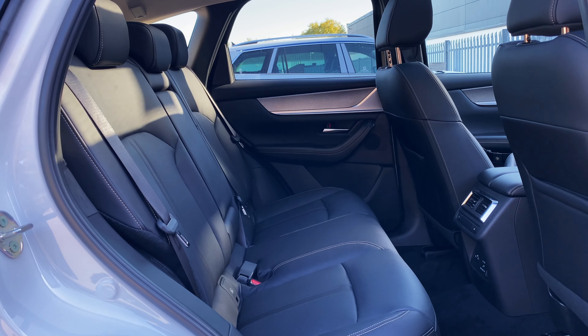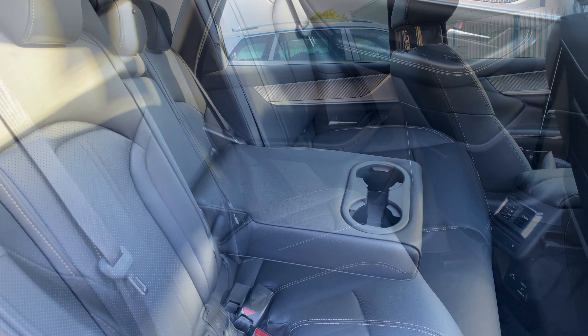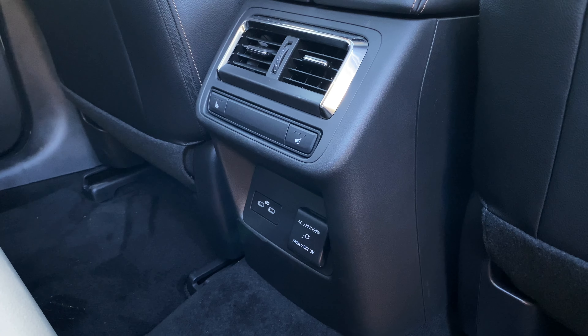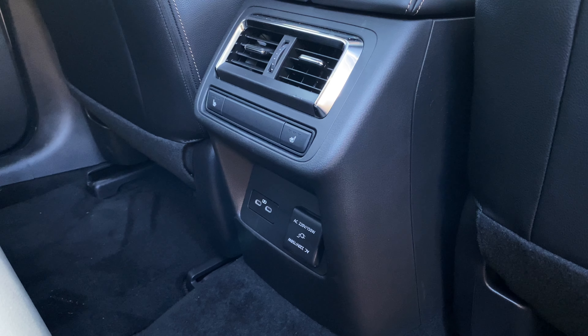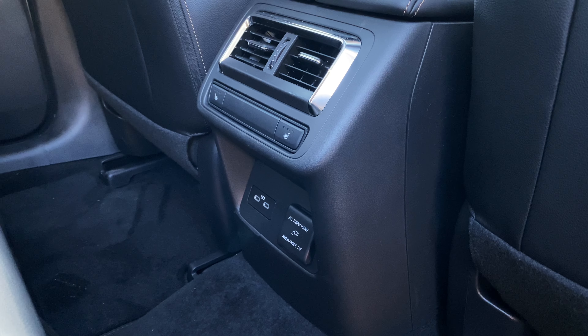Space in the back is also extremely practical for families. There are three good-sized seats, a pull-out armrest with cup holders, two USB-C charge ports and even a three-pin plug. Plus, passengers in this Homura model are even treated to heated rear seats.